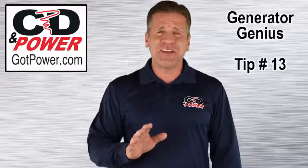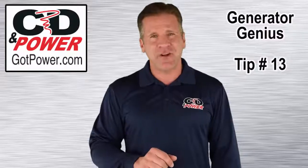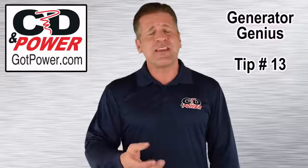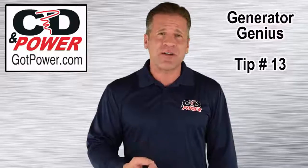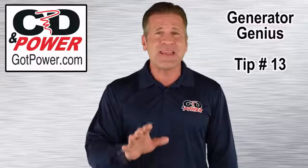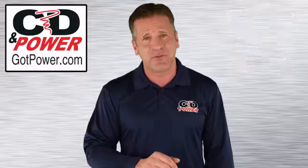Hello and welcome to tip number 13 of the Generator Genius series. Today we'll be talking about how to easily produce air quality reports for your backup generators while also saving money and time monitoring their performance.